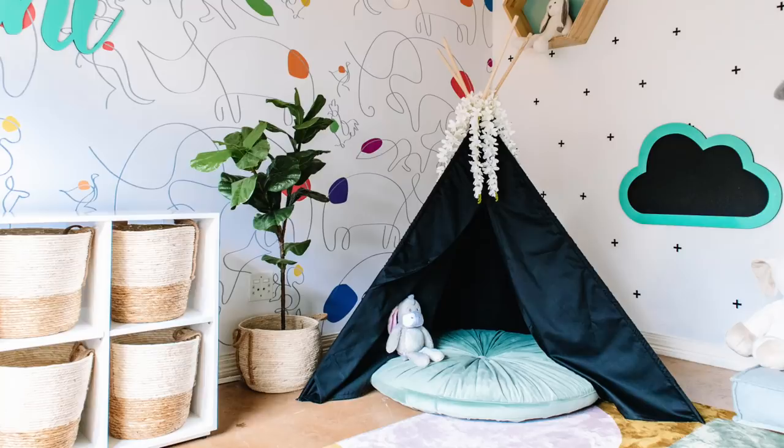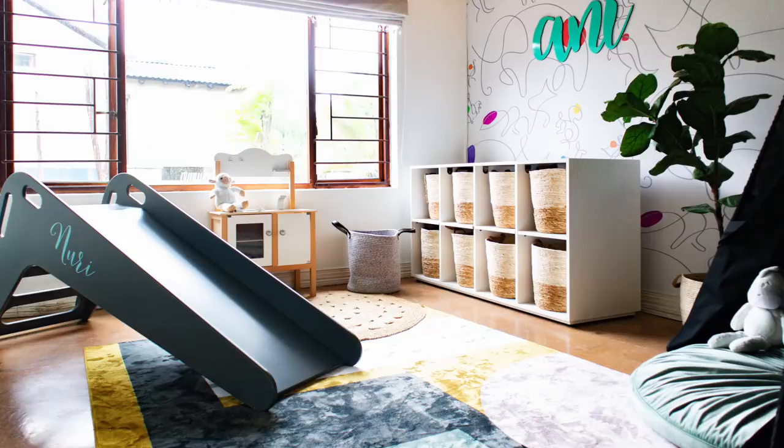I'm going to get Keisha to come and walk us through the playroom and tell us who she worked with and what inspired her. Hi everyone, my name is Keisha and I'm from The Homing Pigeon. We worked with some amazing suppliers to put together this incredible room for Nuri and Zani.